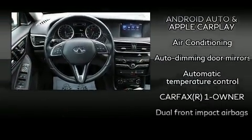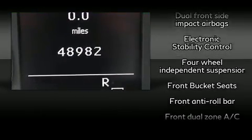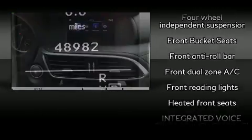Infiniti ensures the safety and security of its passengers with equipment such as head curtain airbags, traction control, and four-wheel disc brakes with ABS.